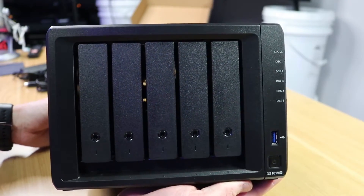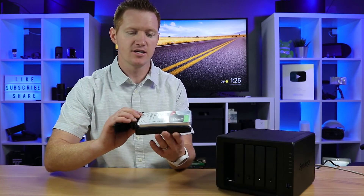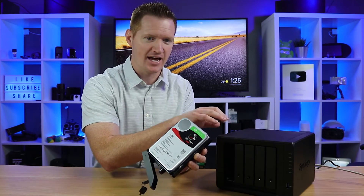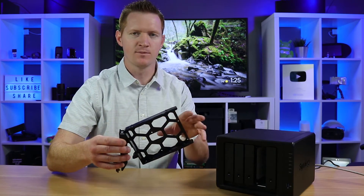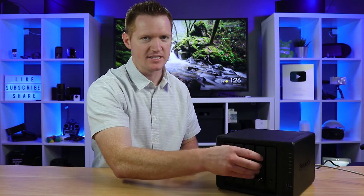The device has drive bays on the front — this is a five-bay solution where each bay holds a different drive. I can open up a bay and pull out one of the drives. I currently have three 14-terabyte drives installed and you can add up to five in this model. Mine came with all three pre-installed, but if needed I can quickly remove a drive — it comes with all the screws required to install a drive into the tray.